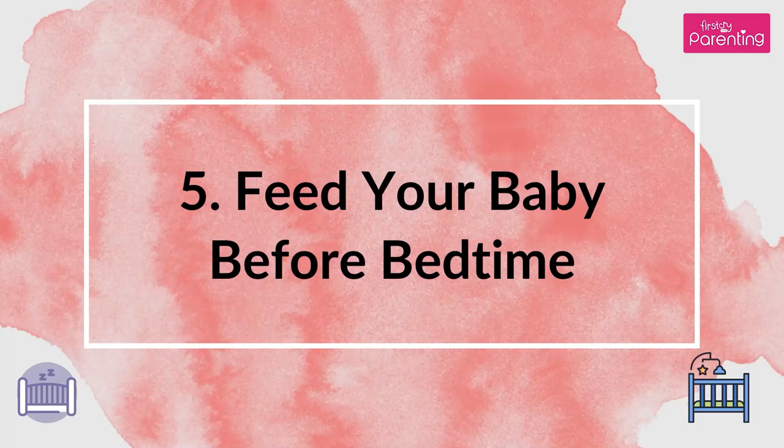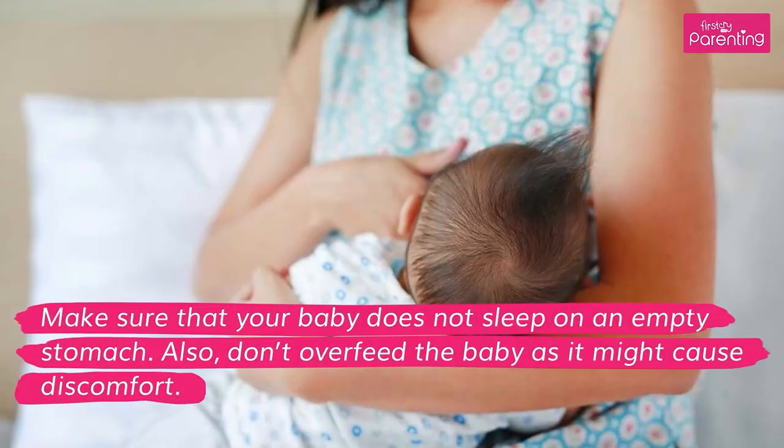Tip 5: Feed your baby before bedtime. Make sure that your baby does not sleep on an empty stomach. Also, don't overfeed the baby as it might cause discomfort.